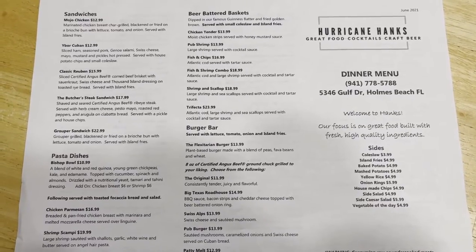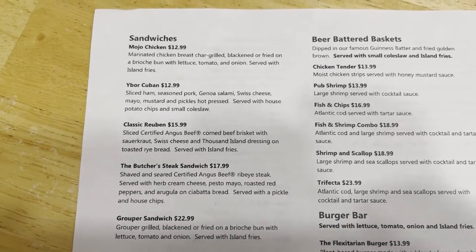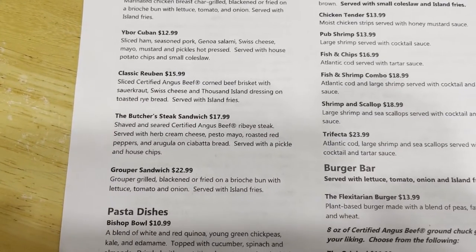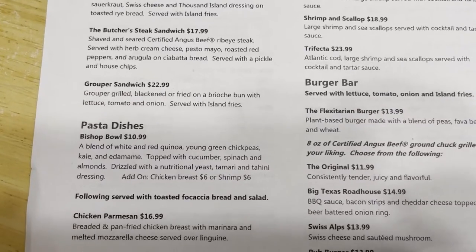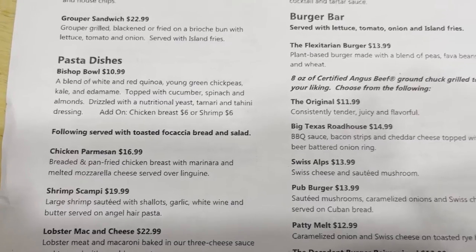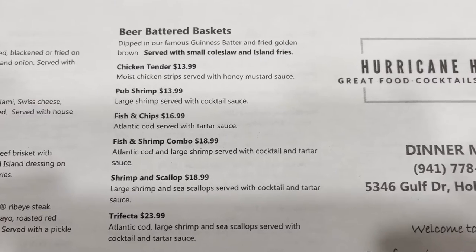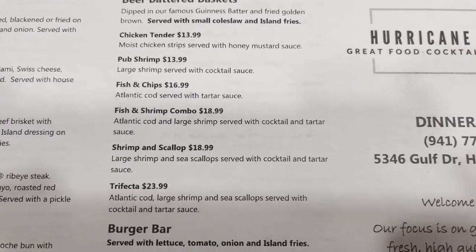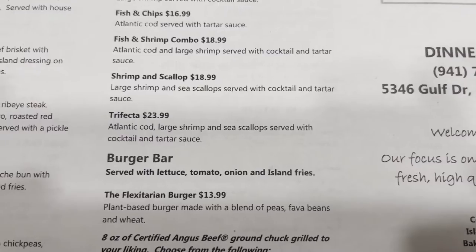Let's take a look at the menu from Hurricane Hanks. They have sandwiches available: Mojo chicken, a Reuben sandwich, steak sandwich, a grouper sandwich. Pasta dishes available — they've got chicken parmesan, shrimp scampi, a lobster mac and cheese. Beer-battered baskets: you can get chicken tenders, pub shrimp, fish and chips, a fish and shrimp combo, shrimp and scallops, or the trifecta.